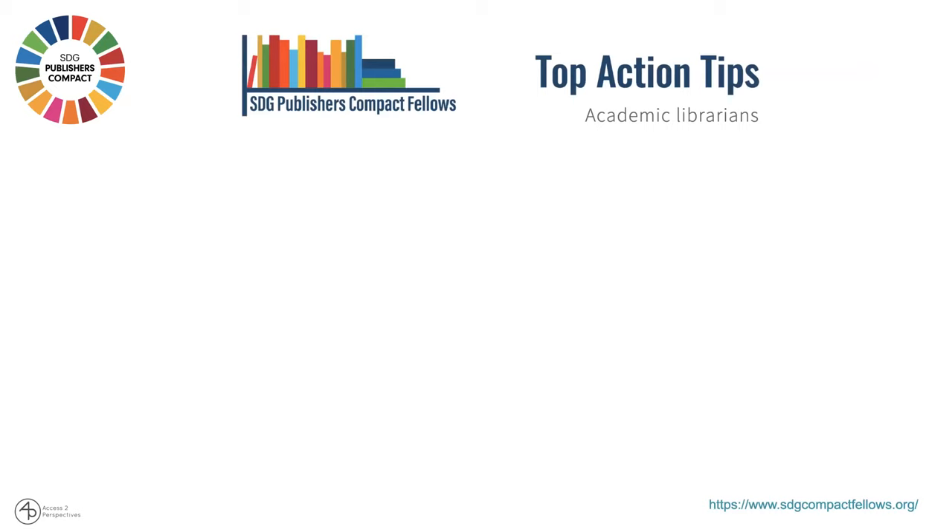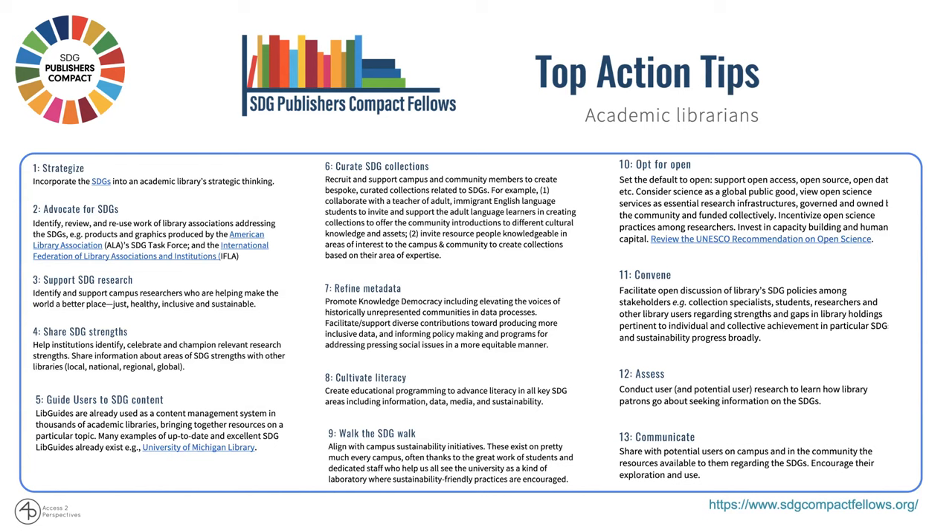There's another action plan or guideline by the SDG Publishers Compact Fellows, who are representatives from various publishers working through community engagements. They've put together action tips for various stakeholders. For academic librarians, there are several, such as strategizing, advocating for the SDGs, identifying, reviewing, and reusing work of library associations, addressing the SDGs with examples, and refining the metadata — which is what we're focusing on today.